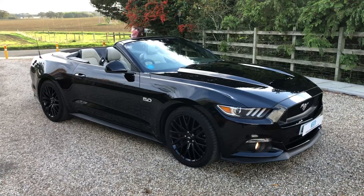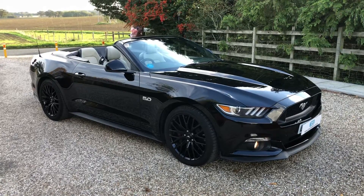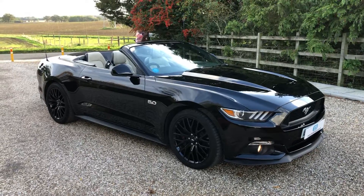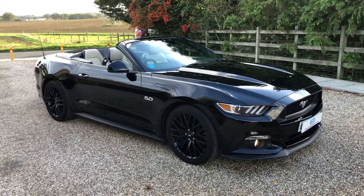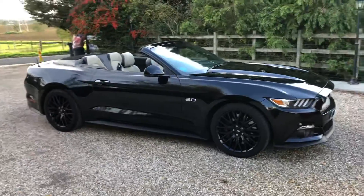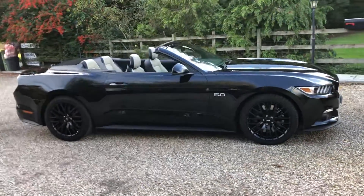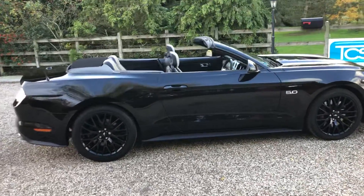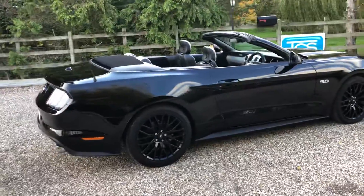We've got the large wheels on the Custom Pack, heated seats, chilled seats, the subwoofer sound system shaker, with sat nav. We've also got CarPlay on this one, SYNC 3, so you can connect your phone and have the apps going through the screen on the dash.